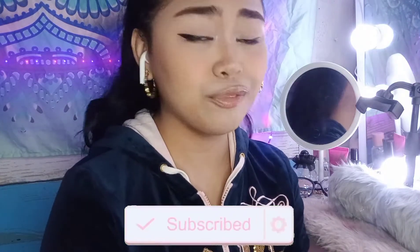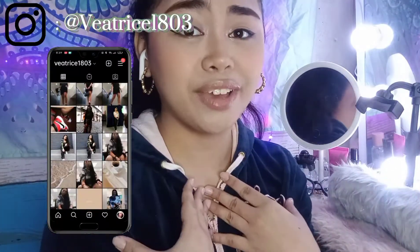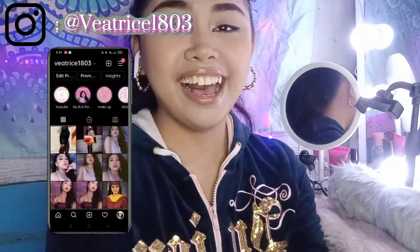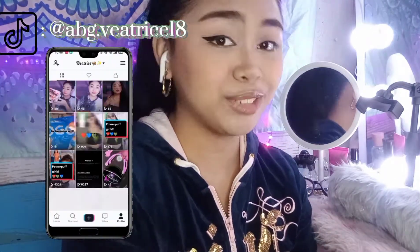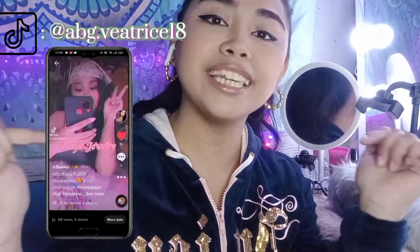Before we start, please subscribe to my channel and like this video, and comment if this video helped you. For my new viewers, hi! I'm Vaya, I'm 18 years old, a YouTuber doing beauty vlogs and lifestyle videos. If you like my content, please subscribe. Without further ado, let's get started!